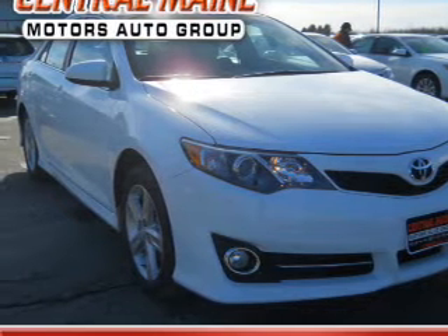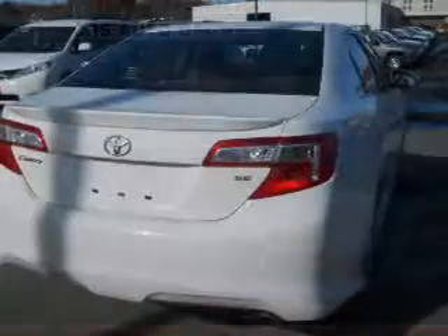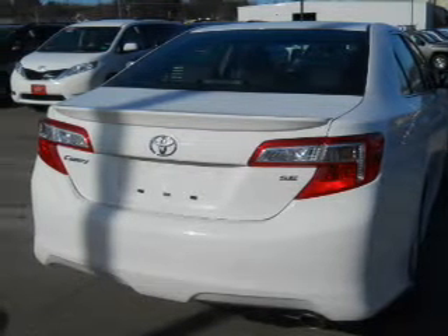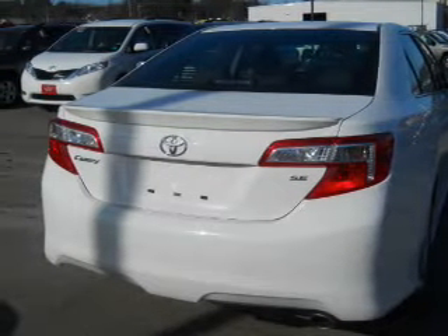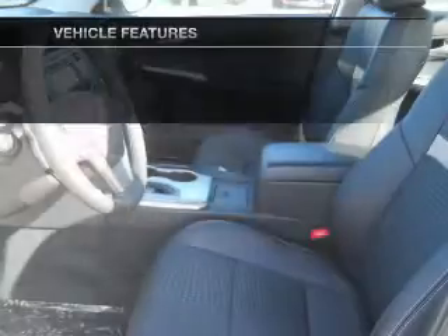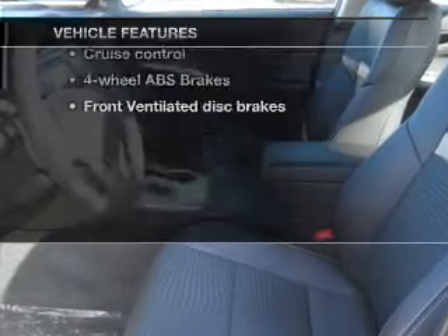With an efficient four-cylinder engine, the powertrain includes front-wheel drive, connected to a smooth-shifting six-speed automatic transmission. The anti-lock braking system will keep you safe on the road, and memory settings are one of many features. Enjoy these notable features that are included in this vehicle.